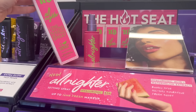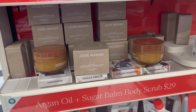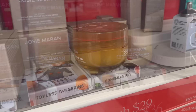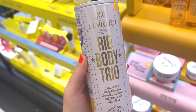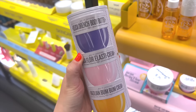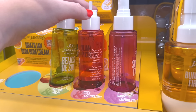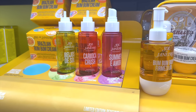Josie Maran repackaged her body butters and scrubs — the body butters are $36 each in four scents: unscented, vanilla vibes, topless tangerine, and fig, with corresponding body scrubs. I also popped by the Sol de Janeiro section — for $38 you get three little body butters, great for trying them out or traveling. They also have brand new body mist scents. I did purchase all three — the green one I'm not obsessed with, but Karosha Crush and Summer Amour are amazing, my two favorites at $30.